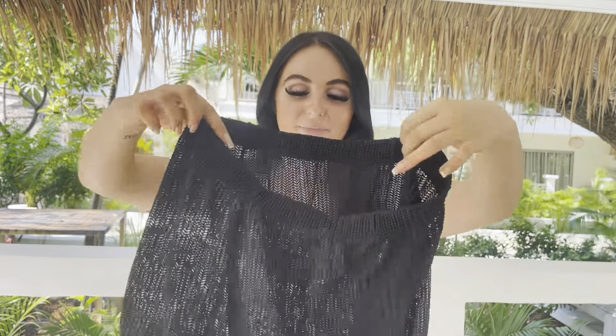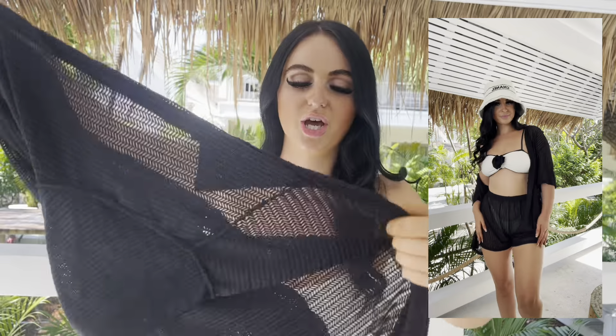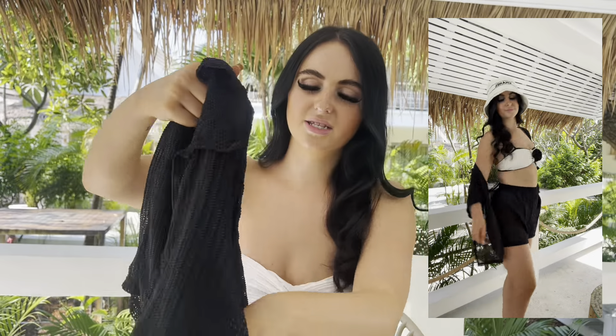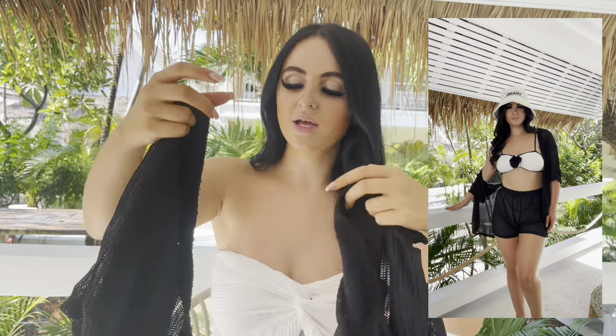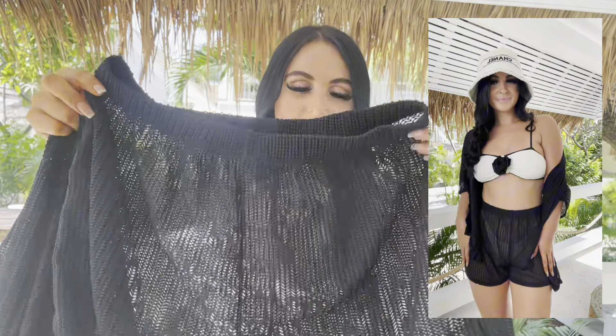And to go with that bikini, I actually picked up this little two-piece set — there are the shorts, and then there's the matching shirt. It's like a cute little shirt, really thin material, a bit see-through as well. I just thought this would look so cute with that bikini — it's giving like mature girly era. You can wear this little two-piece set with any bikini really, and it's so cute. It's just a really good staple to have in your wardrobe. You can wear the shorts on their own, or you can wear the shirt on its own with a bikini.